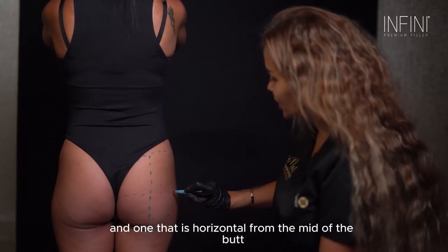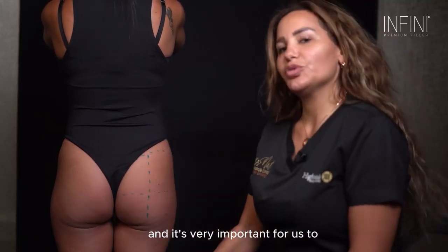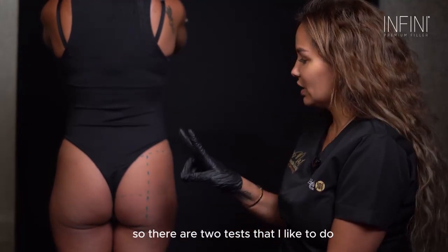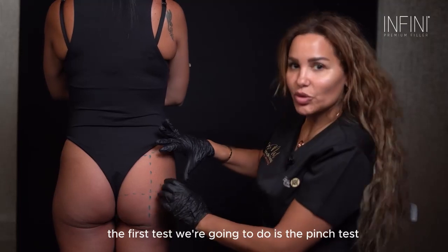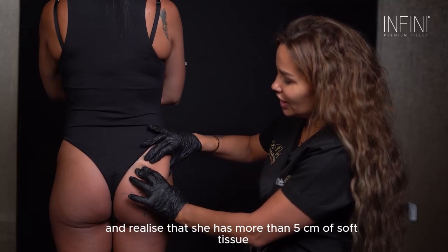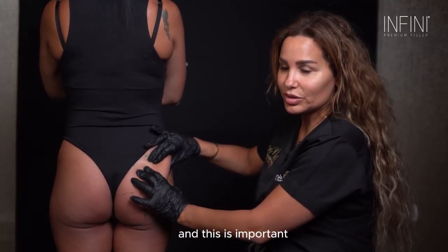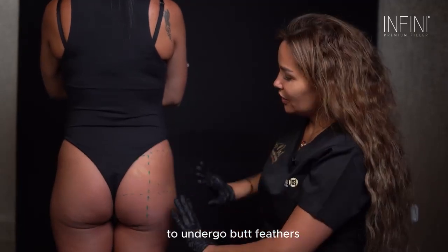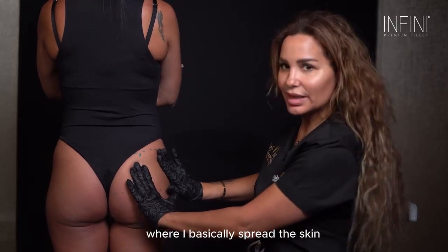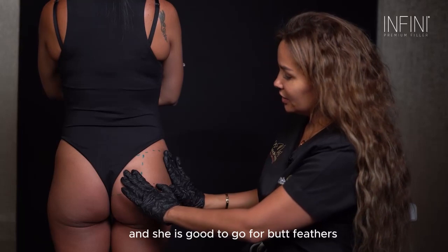These markings are very important for injection. It's important for us to assess whether the patient is a good candidate for butt fillers. There are two tests I like to do. The first is the pinch test — we pinch the skin and confirm she has more than five centimeters of soft tissue, so she is good to go. The second test is the skin elasticity test, where I spread the skin. As you can see, she has good skin elasticity and is good to go for butt fillers.